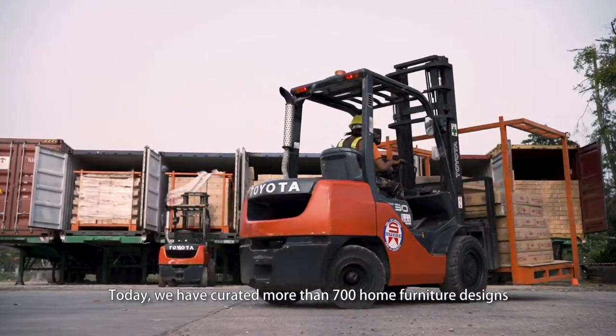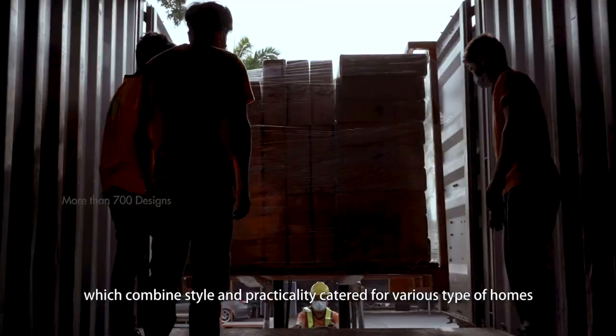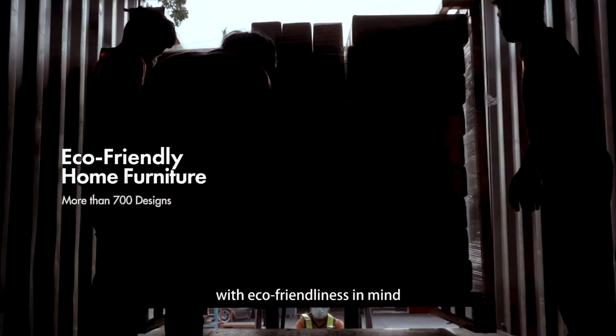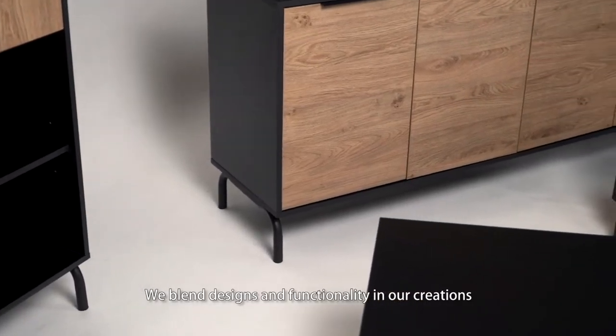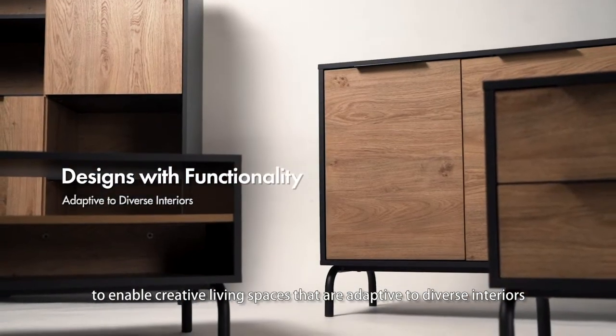Today, we have curated more than 700 home furniture designs, which combine style and practicality catered for various types of homes with eco-friendliness in mind. We blend designs and functionality in our creations to enable creative living spaces that are adaptive to diverse interiors.